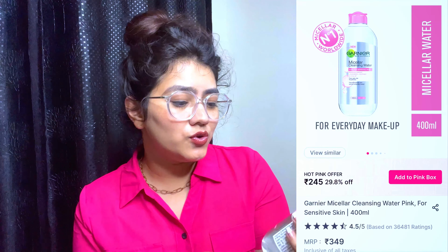The second product is the Garnier Micellar Cleansing Water. When we use makeup like lipstick or liner and rub it off, we shouldn't be too harsh on our skin. I bought this micellar water — it wipes off all makeup gently. This is a 400ml bottle, retailing at Rs. 349, and I got it for around Rs. 200 something, so it's a really good deal.